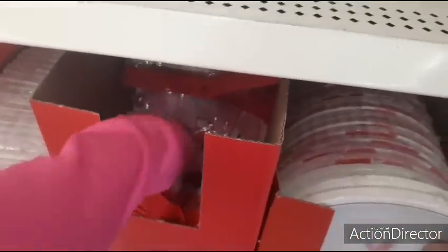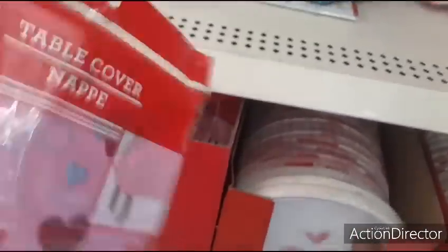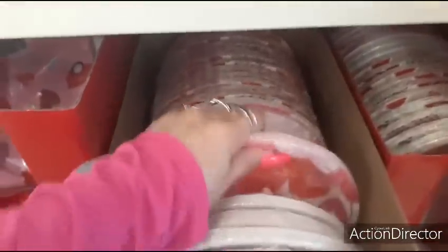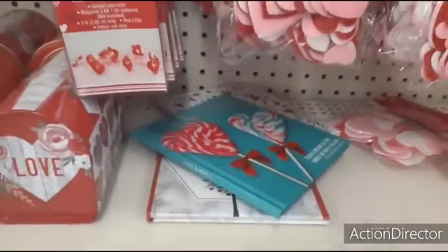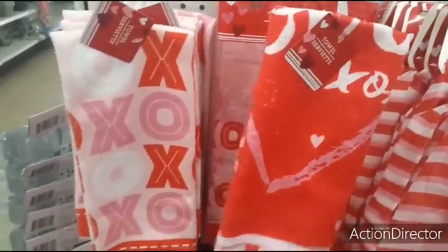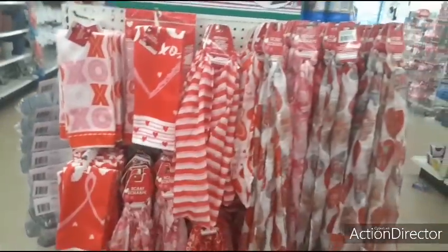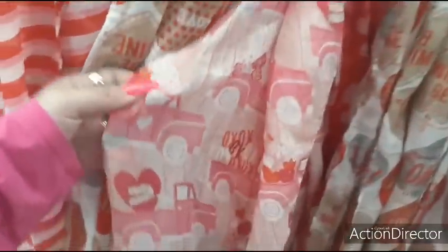They have table coverings with the red truck — that's cool. Let's see if they've brought out more paper plates — just the same ones. Love the books. Look how cute the towels are: XOXO, heart at the bottom with heart up top — I really like these. And here are all their scarves — the red/pink truck one is adorable.